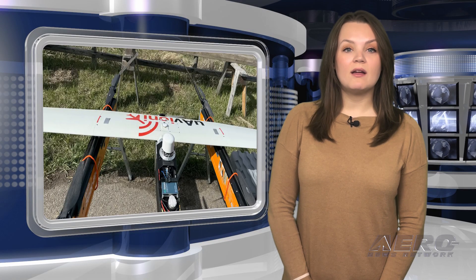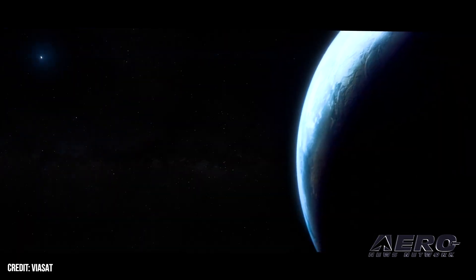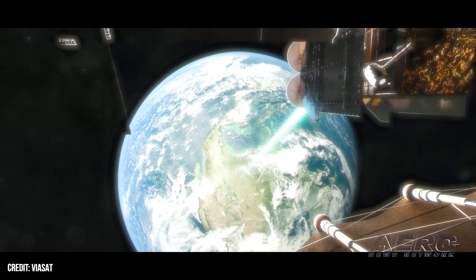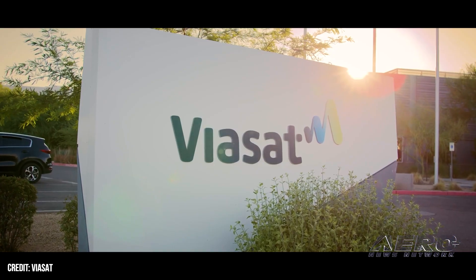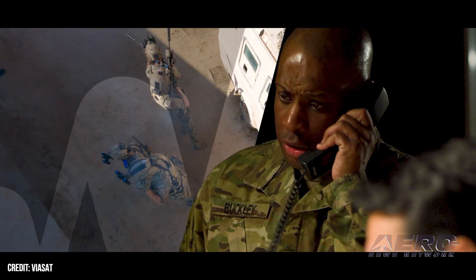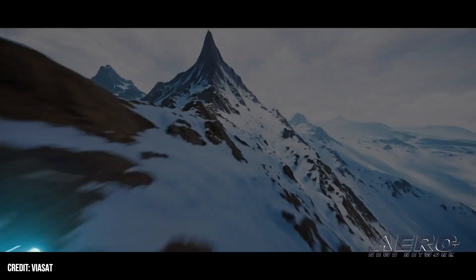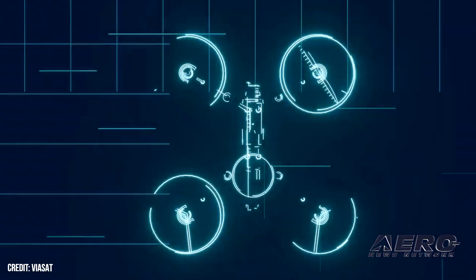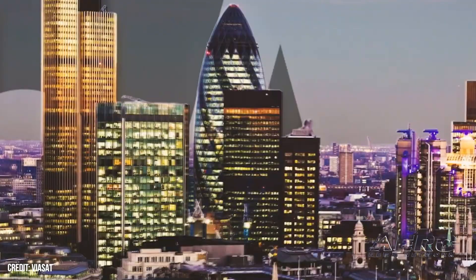Viasat partners with UAV Onyx on UAV communications. Viasat has announced a partnership with UAV Onyx. This collaboration marks UAV Onyx's entry into Viasat's Valeris partner network, following a strategic alliance agreement aimed at developing innovative products and services for the UAV market. UAV Onyx has initiated the integration of Viasat's Valeris module into its multi-link airborne radio system, harnessing the power of Viasat's global L-band network, designed to provide secure, resilient communications for commercial UAVs.